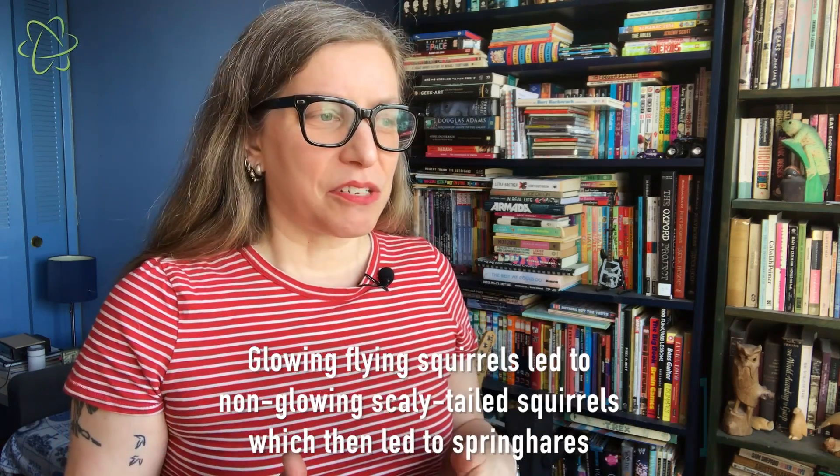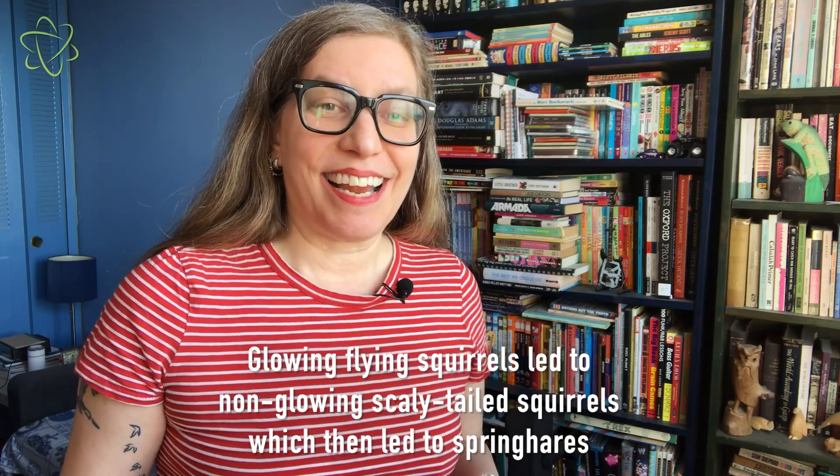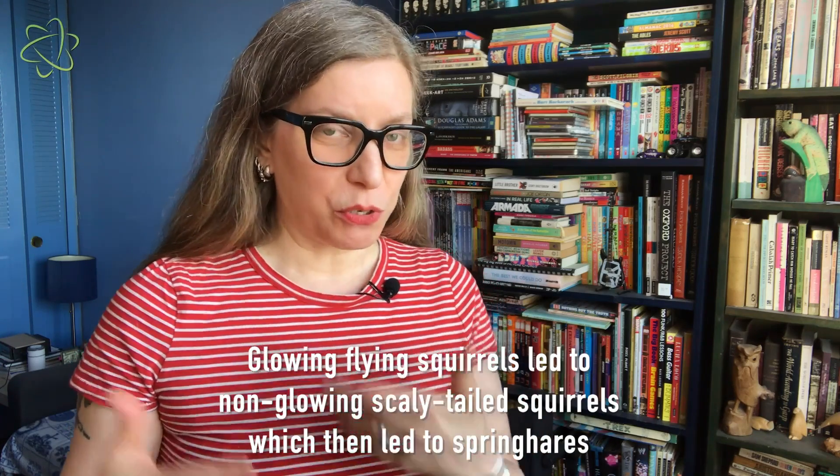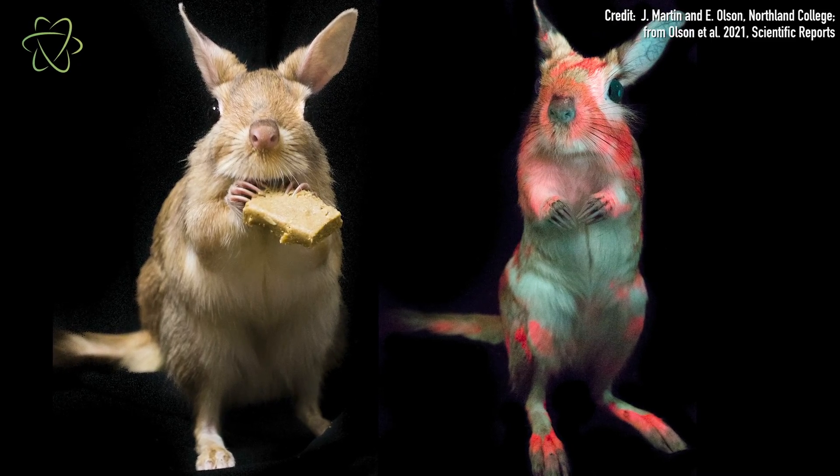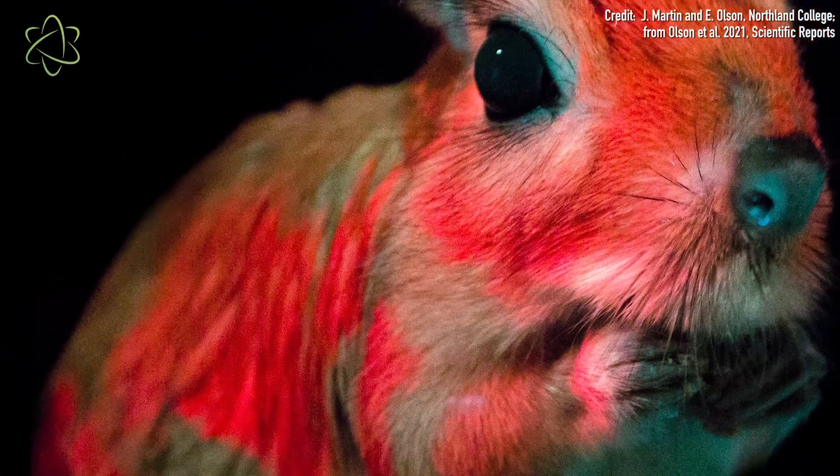This is actually really unique for what scientists have figured out so far about glowing mammals. And how did scientists figure this out? Well, as it happens, they were in a museum collection at the Field Museum in Chicago, and they had already found evidence that flying squirrels glow pink. So they started looking at a type of mammal called a scaly-tailed squirrel, and they didn't glow. But one drawer over was a closely related mammal called the spring hare, so they looked at that too. And when they shone the black light on the spring hares, they saw these incredibly vivid pink colors just jump out. It was something that was really exciting for them to see.